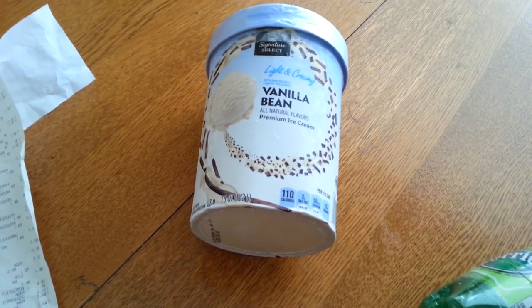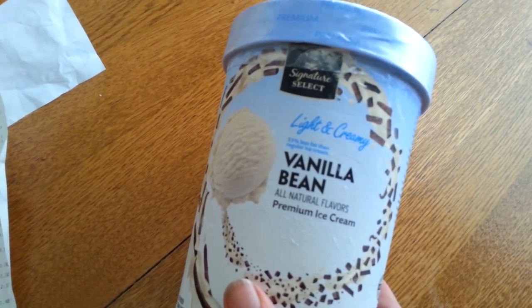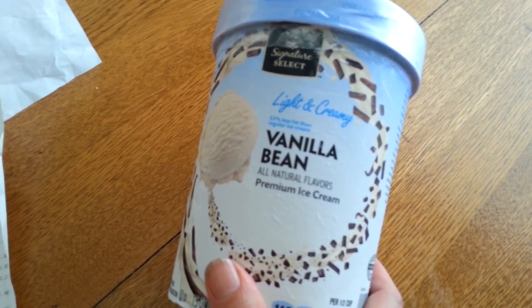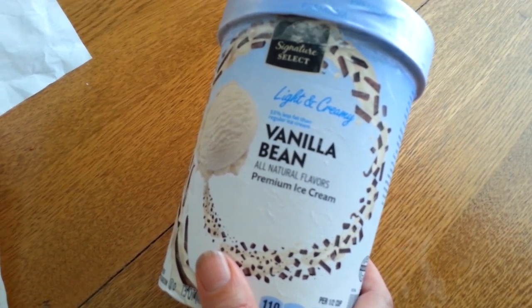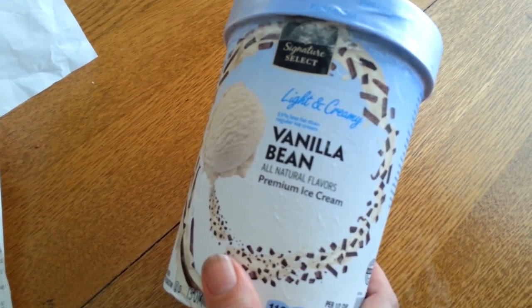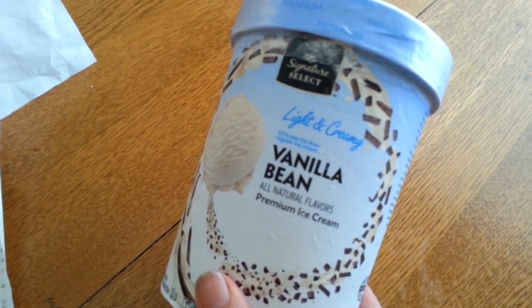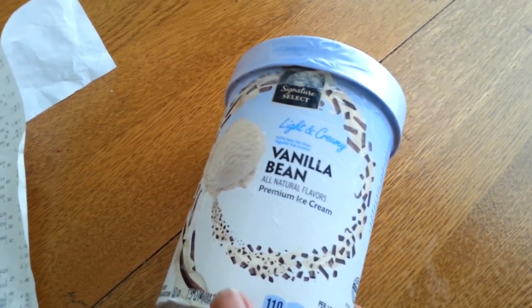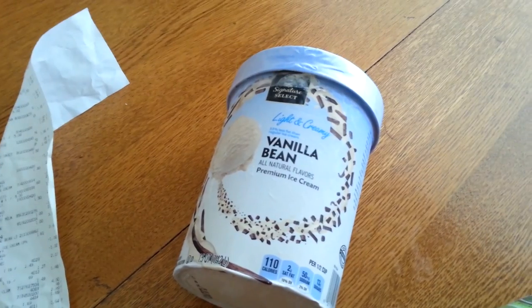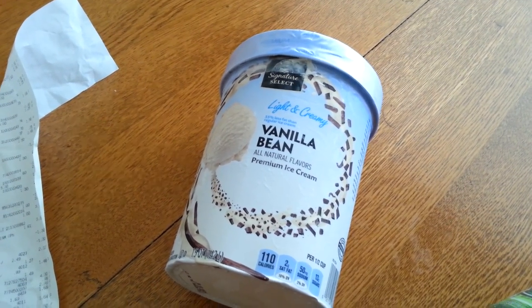I forgot the ice cream! I also got the Signature Select Light and Creamy Vanilla Bean ice cream — it was part of the Fab Five deal and was $2.88. I had a $1 coupon and there's a 25 cent Ibotta rebate for any ice cream, so that makes it about $1.50 — an excellent price. Thank you so much for watching, we'll see you on the next video. Have a great day everybody, bye!